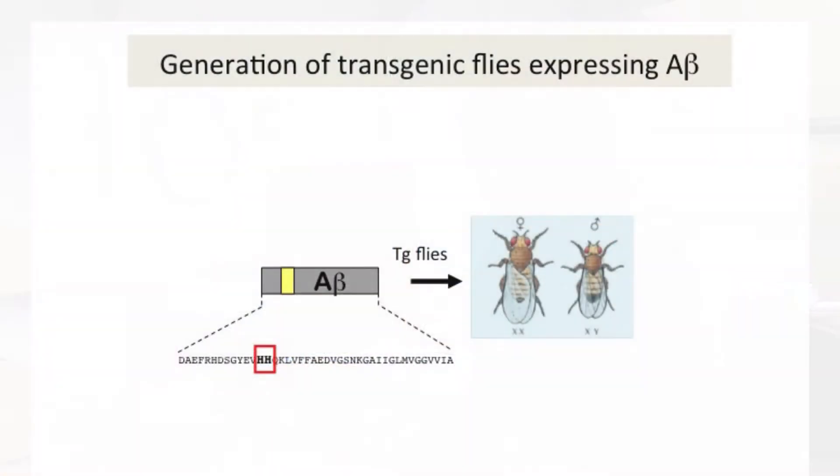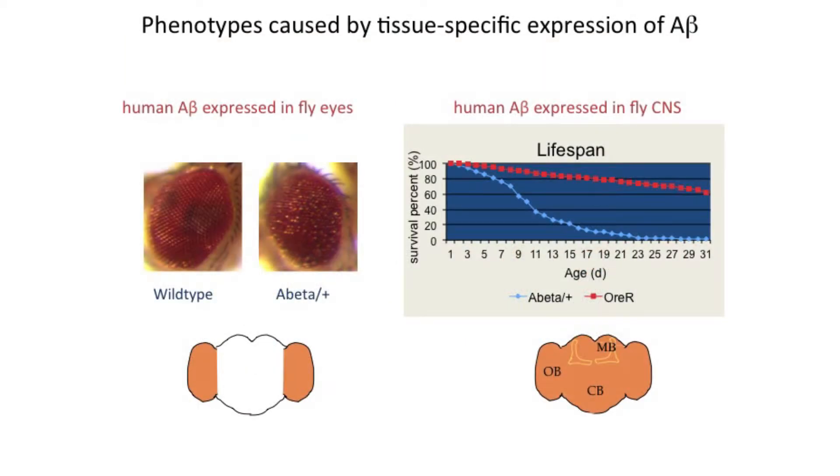If you dissect the brains and look at them, they have holes where the tissue is missing. We can take these flies and introduce mutations in genes that we think may have something to do with Alzheimer's, and we can see how these manifestations of the disease are altered in the flies — for example, do they get better if we put in this mutation? Do they have normal lifespan? Do they have less deposition of amyloid? So now we have these flies that express Alzheimer's genes and have phenotypes of the disease.